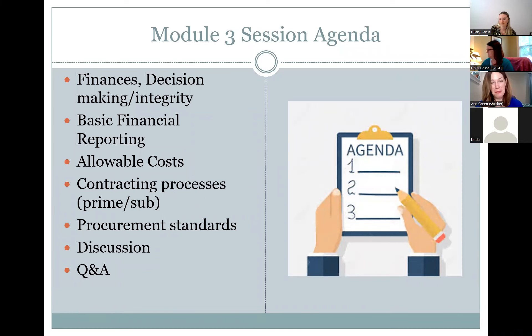Questions related to the topic can be made during the presentation, and more specific questions we'll try to answer at the end. If I don't get the chance to address them, I will try to respond after the class. For module three, we're looking at finances, decision making, integrity, basic financial reporting, allowable costs, contracting processes, and procurement standards.